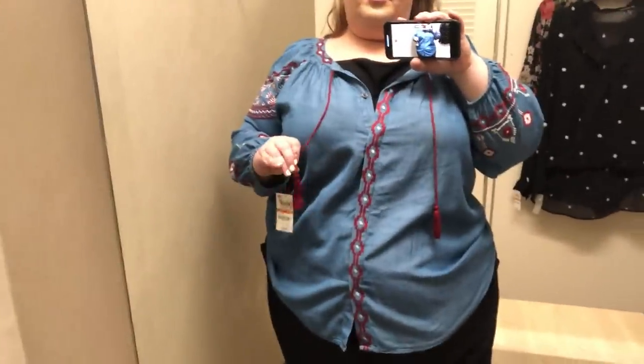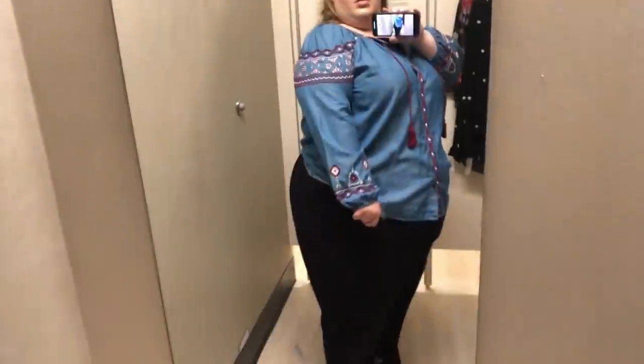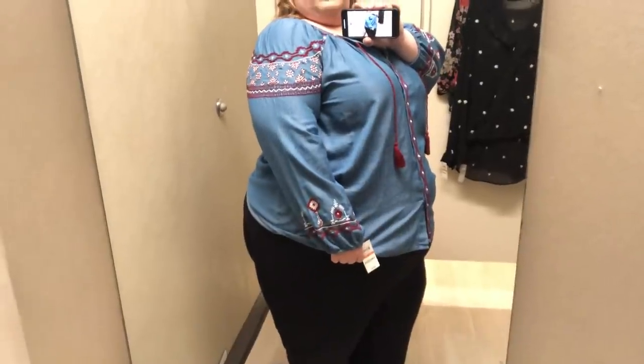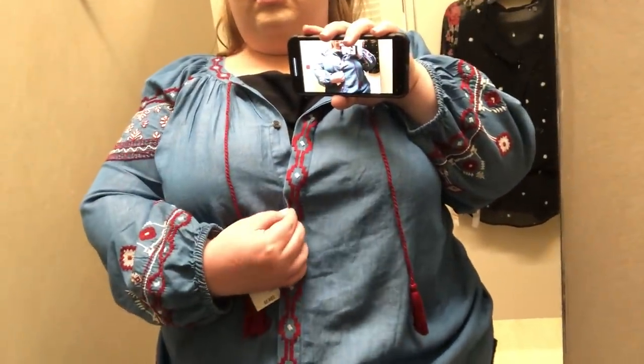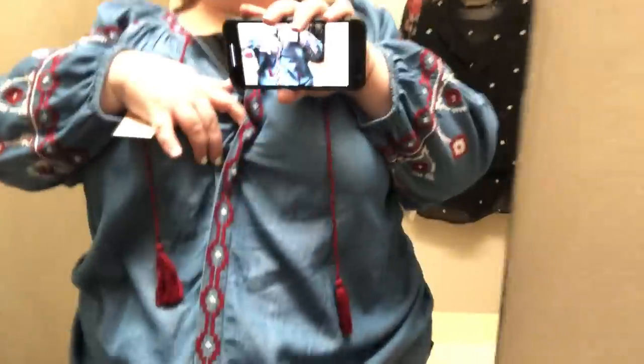This next top is from Style & Co. I tried this in a 3X. Originally $69.50, on sale for $34.75. It's an embroidered chambray peasant top with a southwestern vibe — geometrical embroidery. It fit okay for a 3X, fitting how I expected a non-stretch top to fit. The buttons are interior so you won't see them from the outside. I thought it was a really pretty outfit, but I've been gravitating toward these tassel-detailed tops.